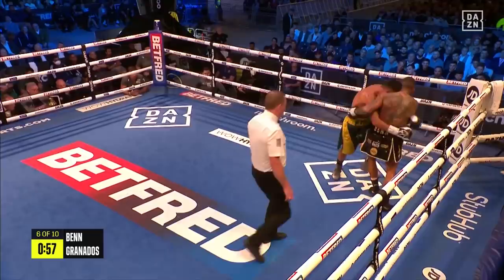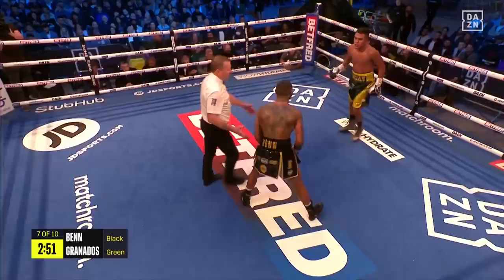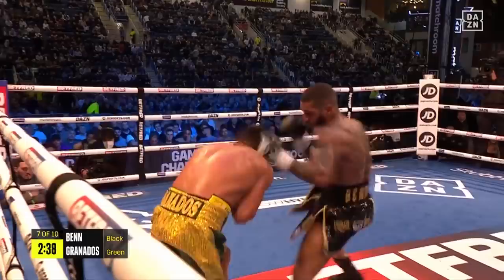He's trying a different approach now — trying to stand in and fight inside with Ben, be rough and physical with him. Granados still has some ambitions, of course he will; he's still there to win. And you see how he's been raising his gloves at the end of the last couple of rounds, how he feels he's still very much in the contest.